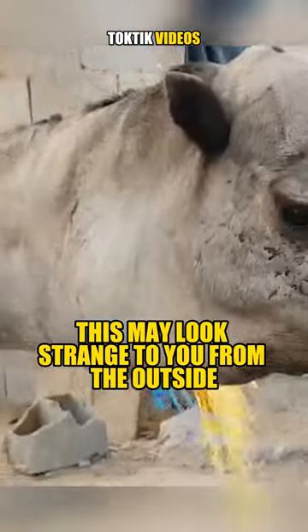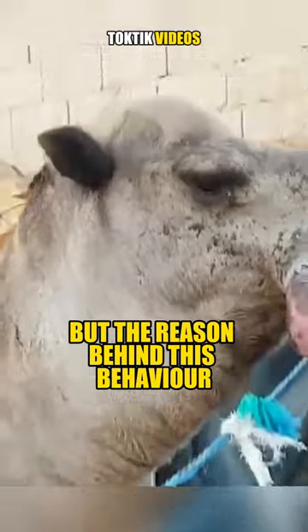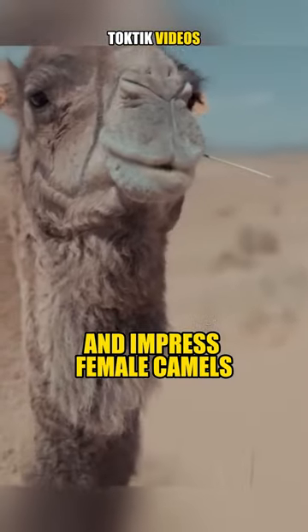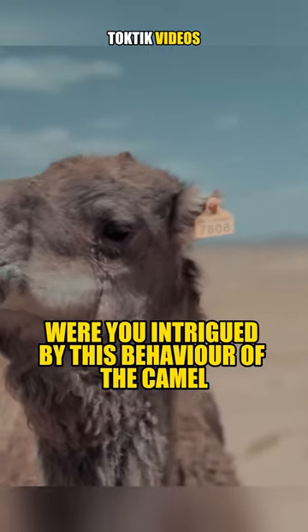This may look strange to you from the outside, but the reason behind this behavior is to assert dominance over other male rivals and impress female camels. Were you intrigued by this behavior of the camel?